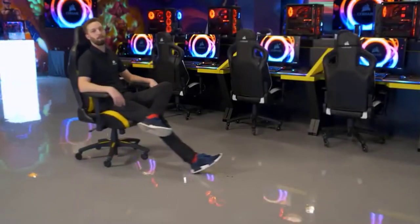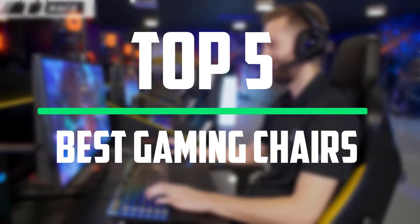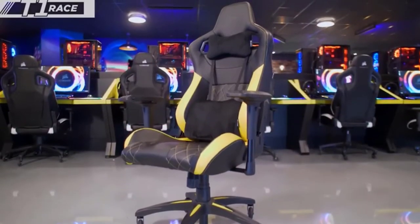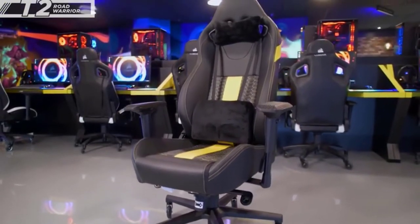Hello everyone, welcome to our new video. In today's video we break down the top five best gaming chairs that are available on the market. I tried to make the list based on their popularity, quality, price, durability, user opinions and more.